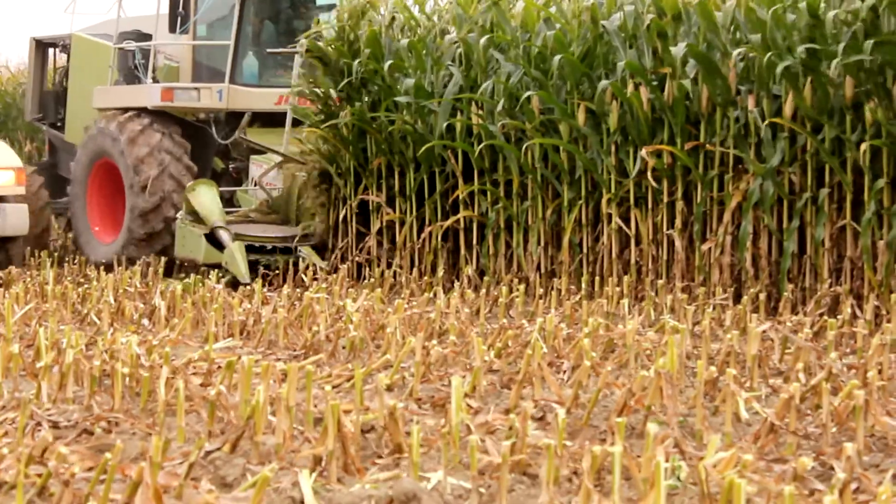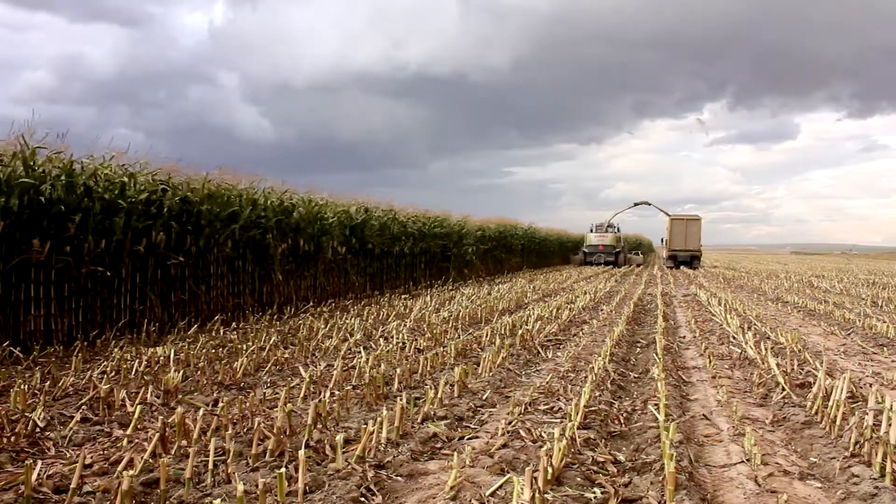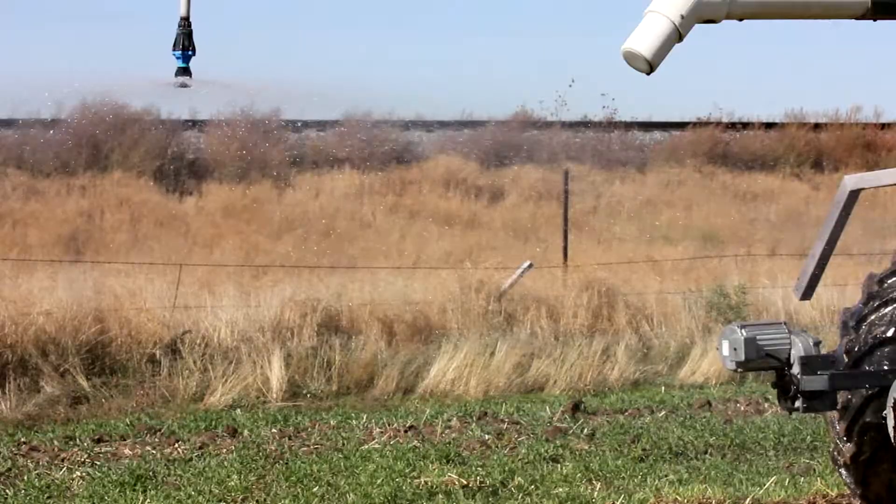Corn yields, year after year — the last three years since we've been using it — we've seen great yields every year. We're running it through the pivot, through the water, and it's really easy to apply. We've seen the same results with just using less product.